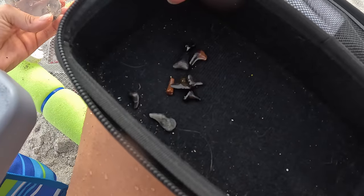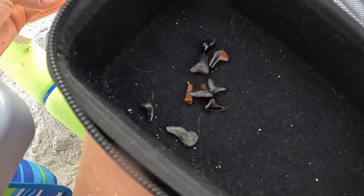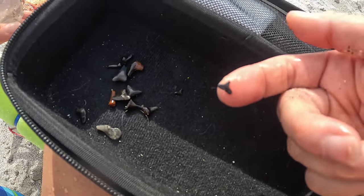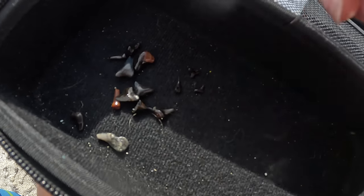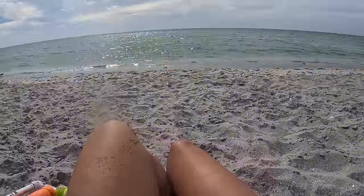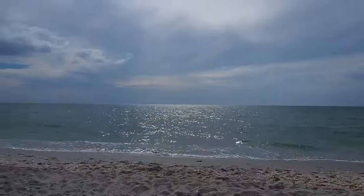I have one really tiny little guy — let me see if I can find him. I got this one, but look at this one, this is the tiniest little shark tooth. It's so cute! There's one... there's one... there's one!